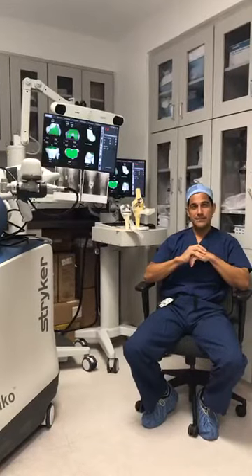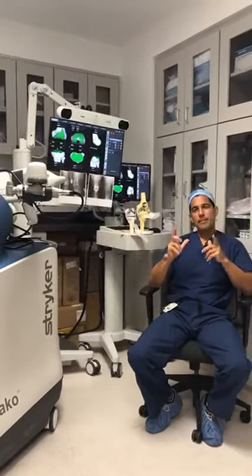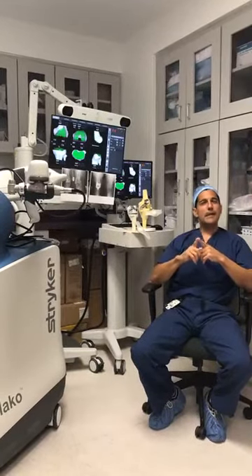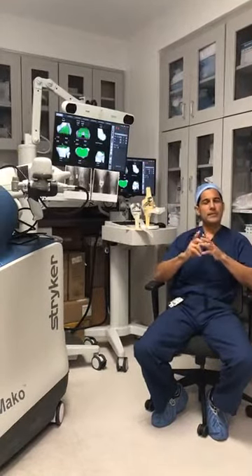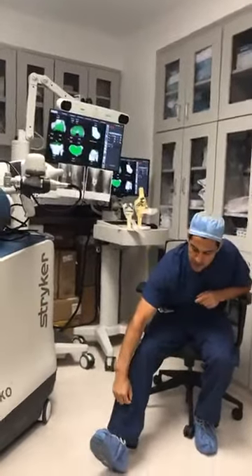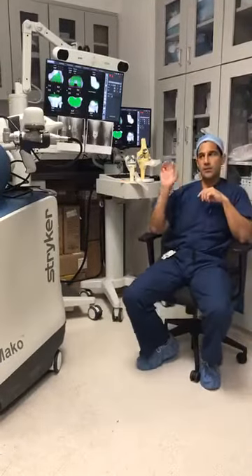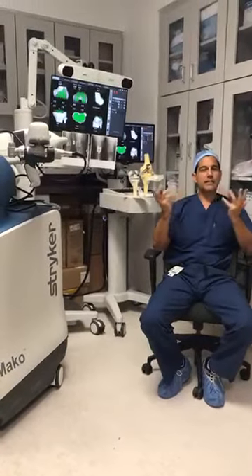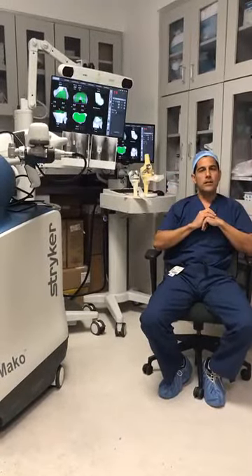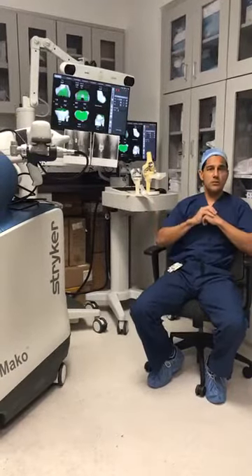Question: Is the scar from the Mako procedure the same or smaller? It is typically about the same, maybe a little smaller. For partial replacements it is smaller, but for total knees it is about the same. There are also two tiny holes in the lower part of your shin where we attach pins and an array to transmit information to the robot — those are the only additional marks in my hands.